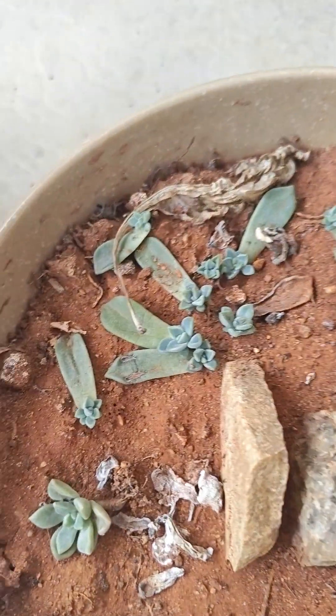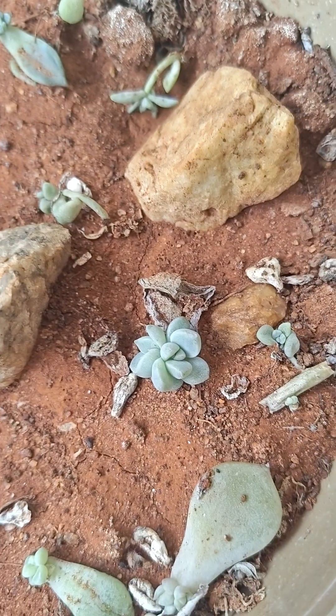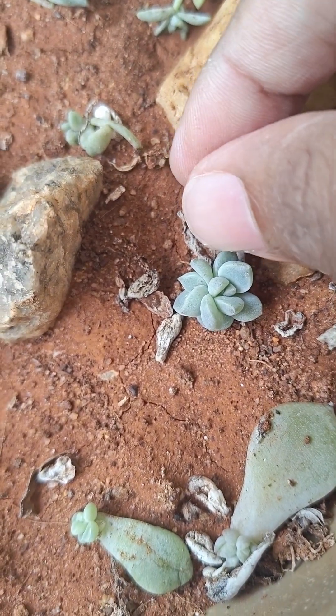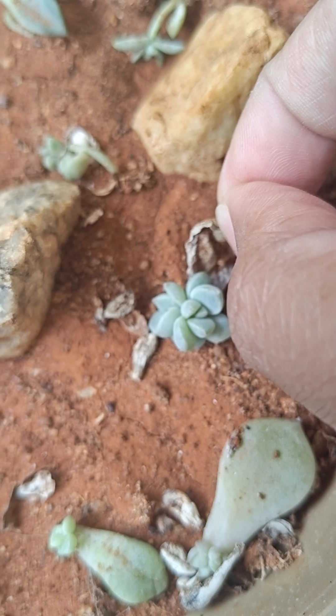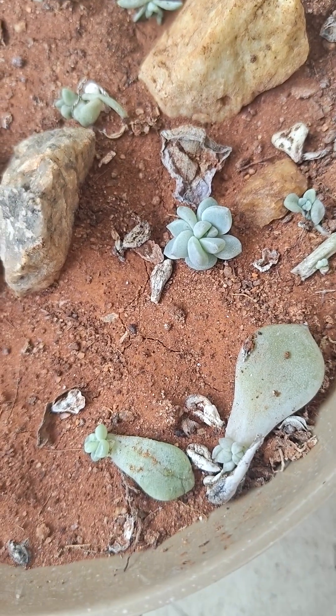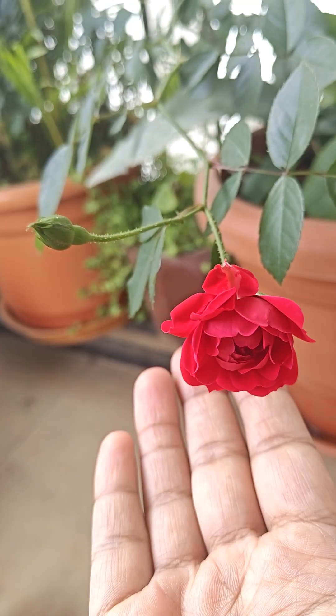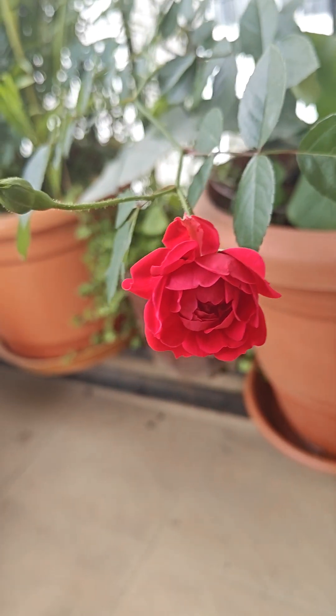And look at all our cute little succulents just growing good. And look at this beauty — wow.